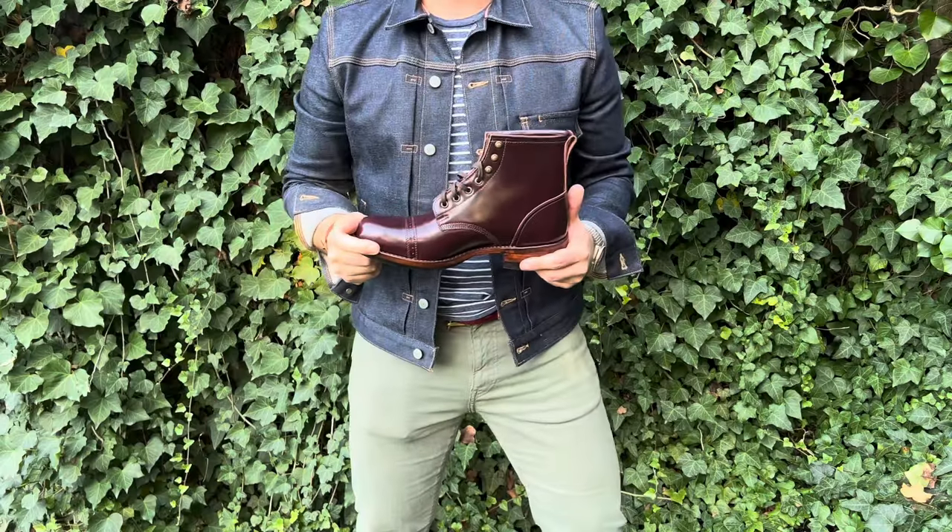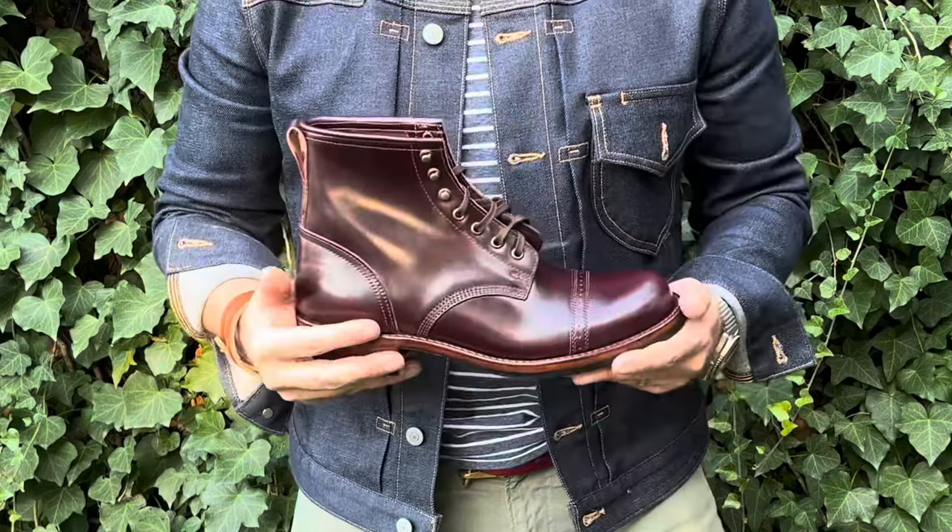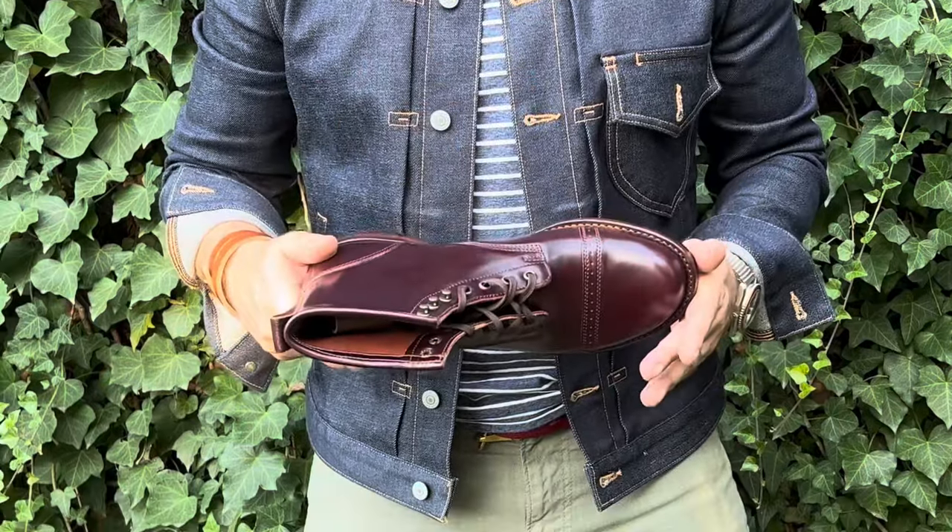In today's video, I have the profound honor and privilege to be reviewing a pair of Julian Bowery boots in color 8 shell cordovan. These boots belong to my buddy Mario, aka Boot Reaper, on Instagram.